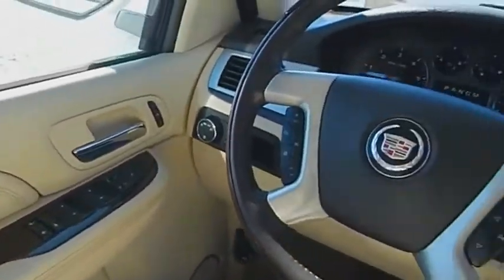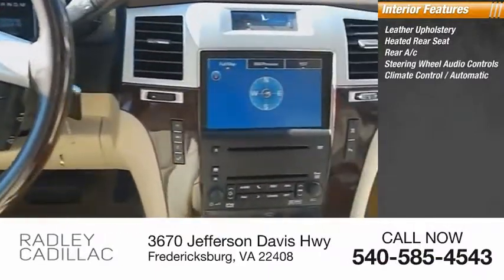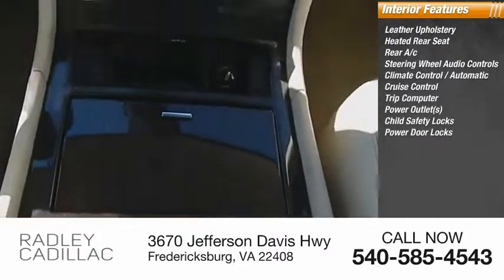Inside you'll find leather upholstery, heated rear seat, rear A/C, steering wheel audio controls, climate control, automatic cruise control, trip computer, power outlets, child safety locks, and power door locks.